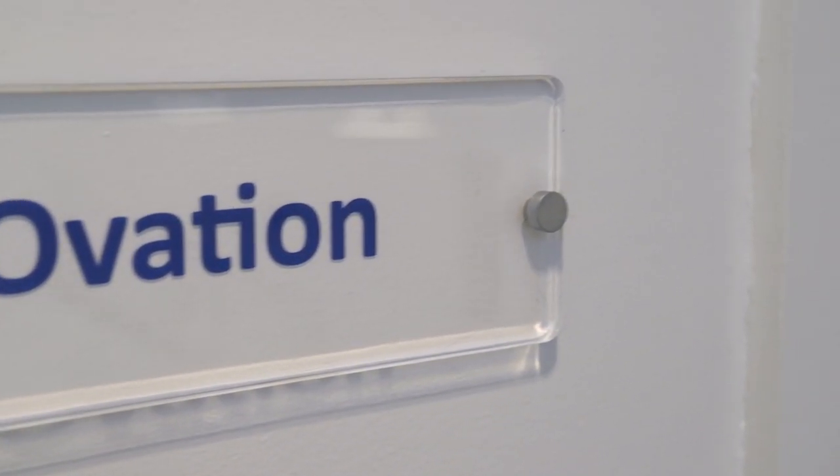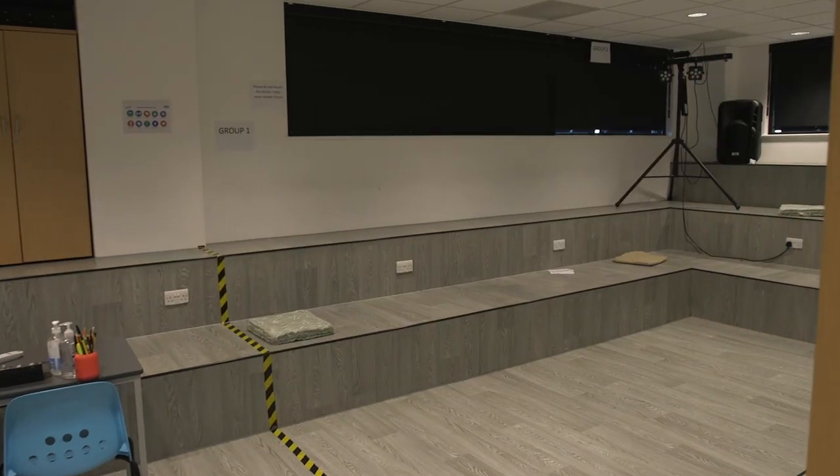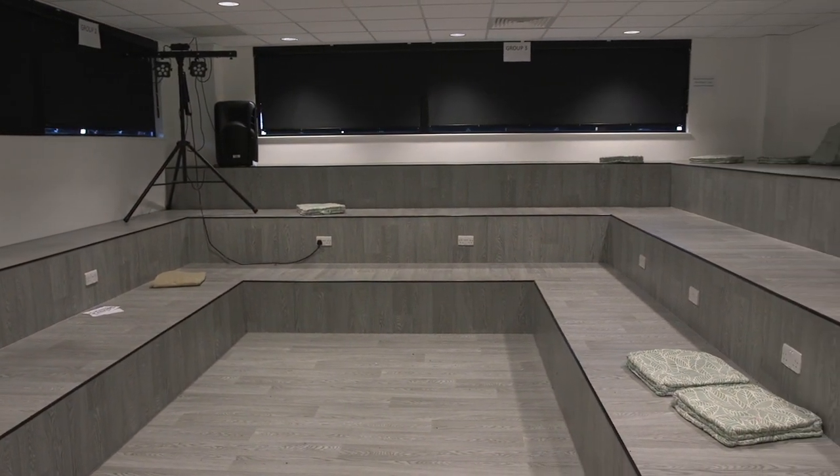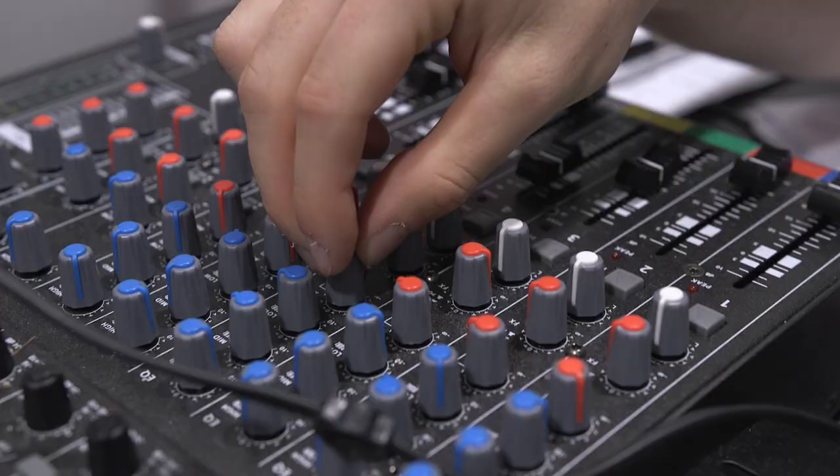This is actually one of my favourite rooms — this is our drama room. It's got a very different structure to what you would normally see, as well as having blackout blinds which really help with performances or watching a presentation. It's a room where you can be creative.